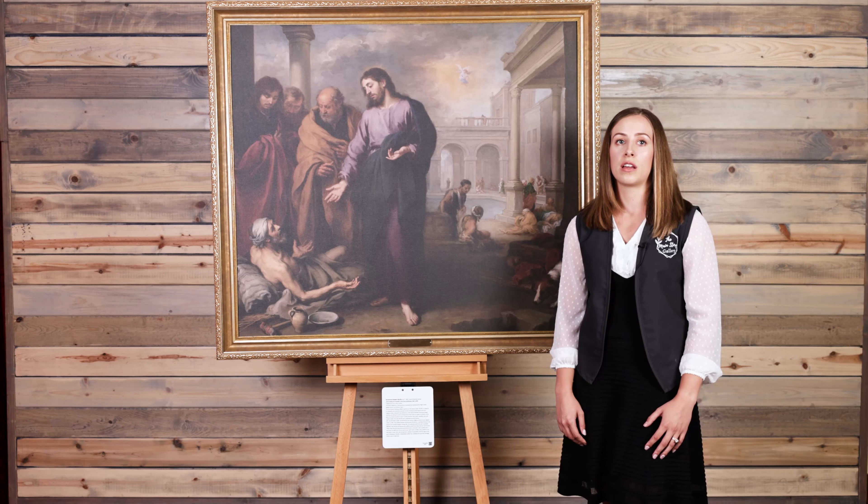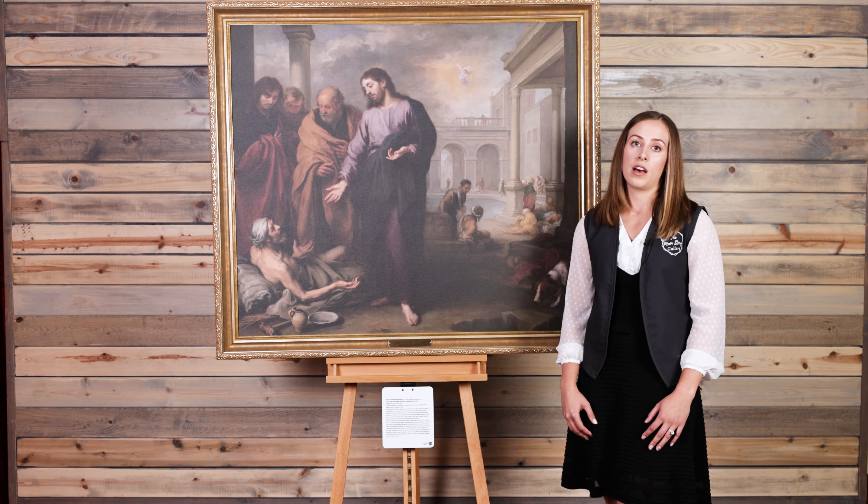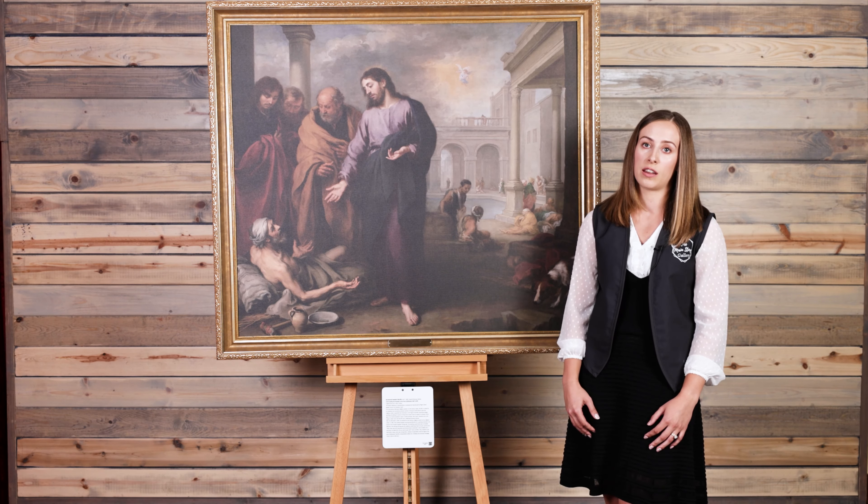While he was still very young, about ten years old, his parents tragically passed away and he was forced to live with his older sister and family. During that time was when Murillo developed an interest in art and studied under an artist for about five years before he started to gain his own independence in the craft.